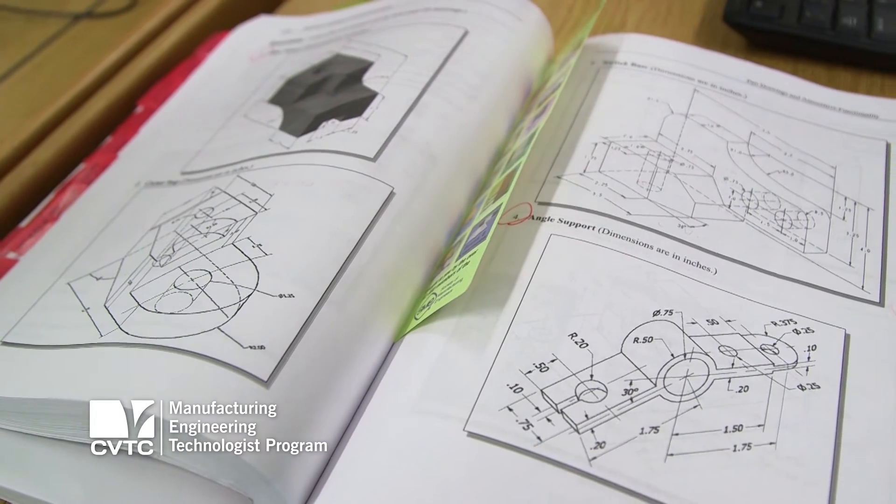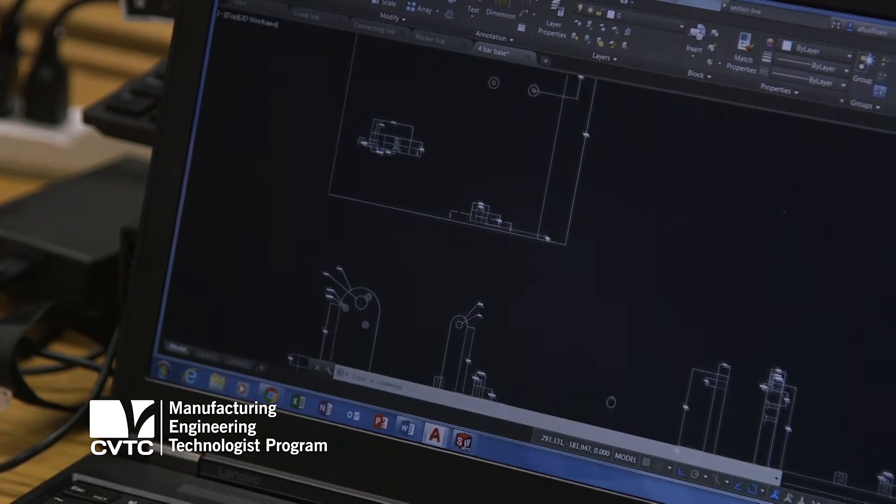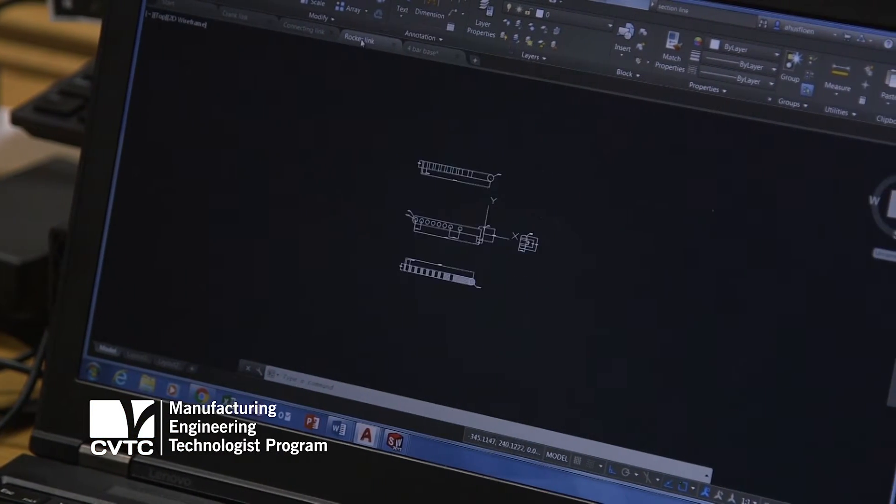Built into the program are a number of certificates. We have the manufacturing quality technical diploma. We also have a CAD design certificate that is built into the program as well.